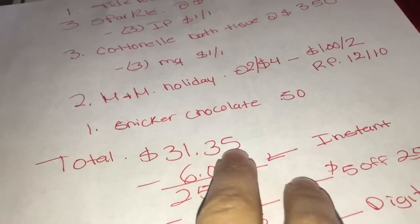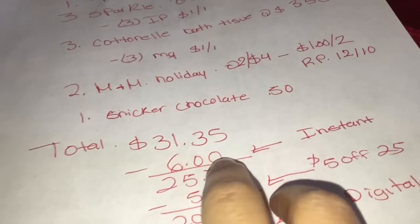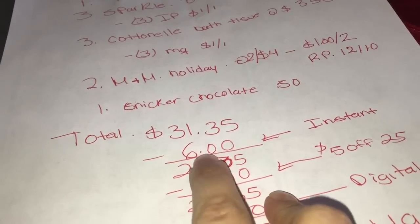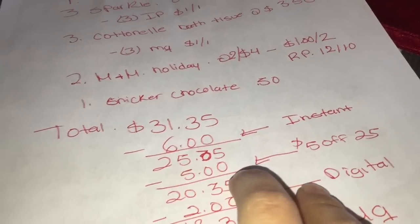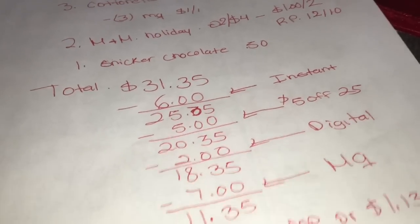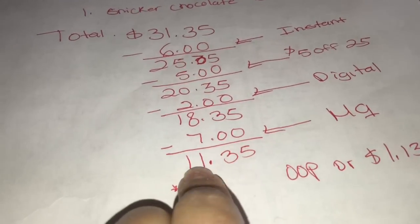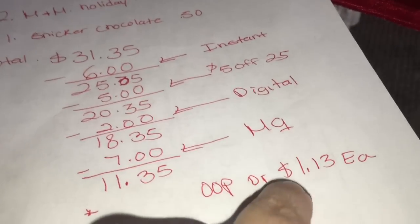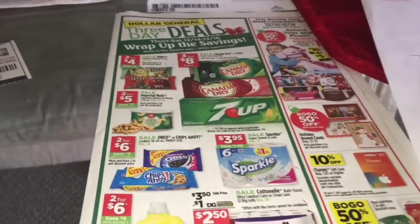Por último va a agarrar un chocolate que están enfrente de la registradora por 50 centavos. El total de estos productos va a ser $31.35. Después de que escaneen todos los productos, pregúntele a la cajera si puede oprimir total para verificar que su ahorro instantáneo de seis dólares se descontó — su total bajará a $25.35. Con su cupón de 5 dólares en 25 baja a $20.35. Menos dos dólares de digital: $18.35. Al último le da sus cupones de fabricante de siete dólares — total a pagar $11.35, o un dólar y 35 centavos por producto. Si tiene alguna pregunta, pueden comentar. ¡Gracias por ver y nos vemos en mi próximo video, adiós!